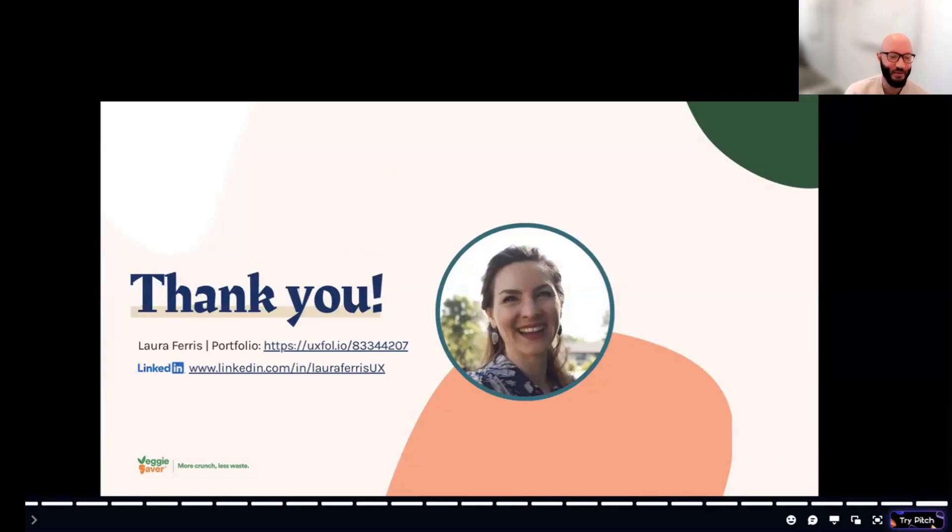Thank you, Laura — that was amazing. Really clear and well-presented. Over to the panel for feedback. Laura, the visual design of this presentation — you absolutely crushed it. Simple, clear, and beautifully done. You communicated everything really well, so job well done on that.